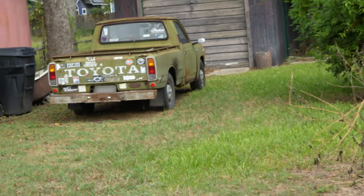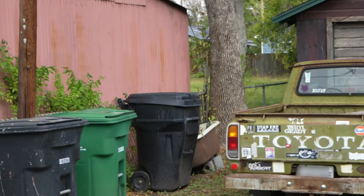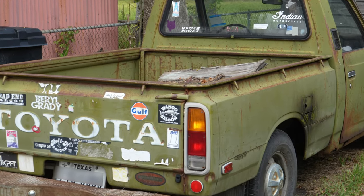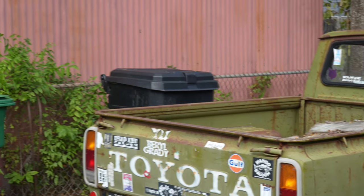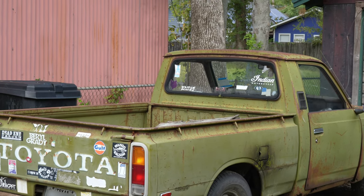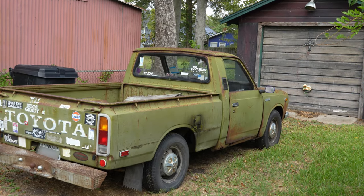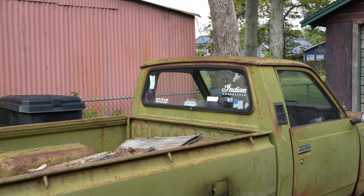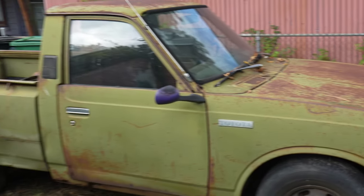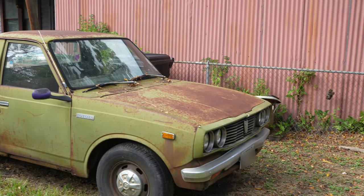This man loved Toyotas and he's got a couple that have been restored. Right here is a 1977 Toyota pickup truck, and quite honestly it's in rough shape. But it's all there — if you like metalwork, this is the one for you. It is a collector's piece and I don't know how many are out there.